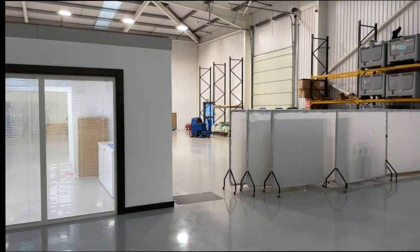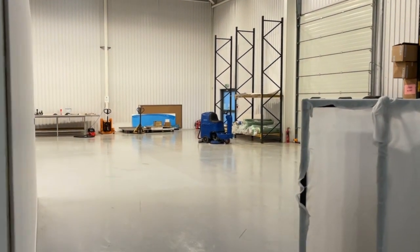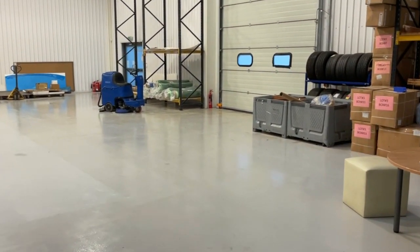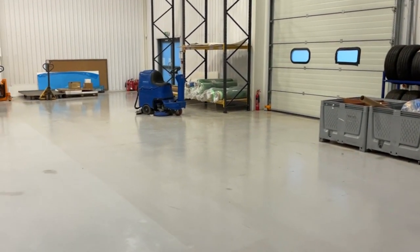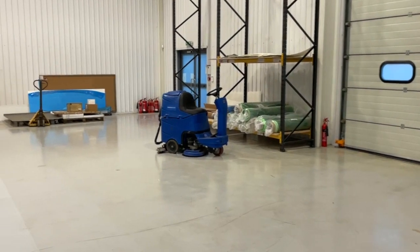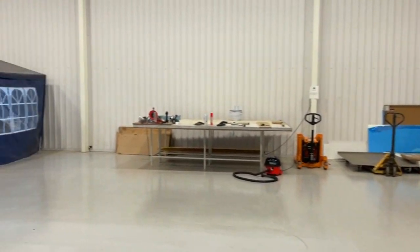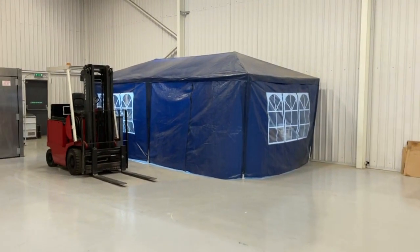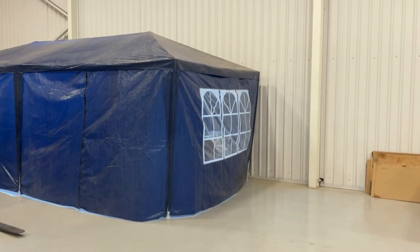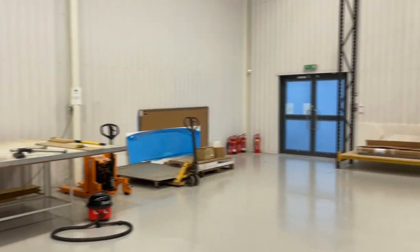Now we'll take a look at back of house. This area isn't somewhere we normally bring customers, so you might have to excuse the less-than-perfect appearance. Everything from our cleaning machine to the racking for storing tables, our trim shop where we'll be doing some of the sanding — we've just had a lot of moving around. There's a whole load more space in here than ever before, hence why I'm actually able to pan around.